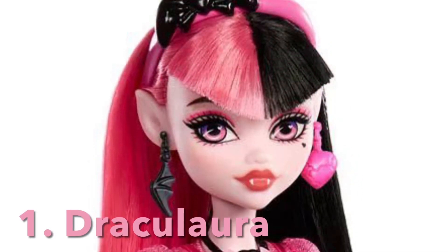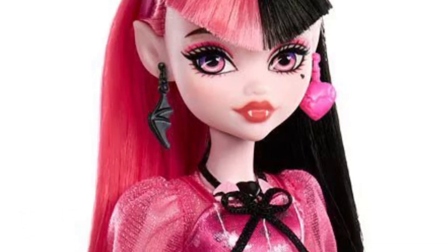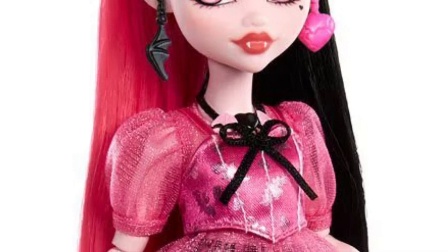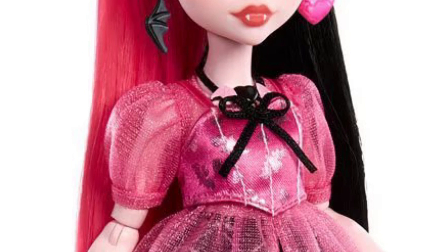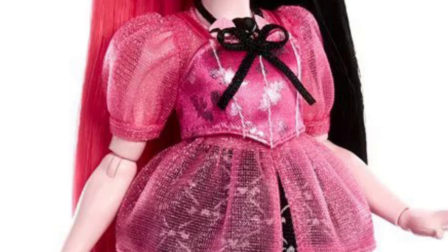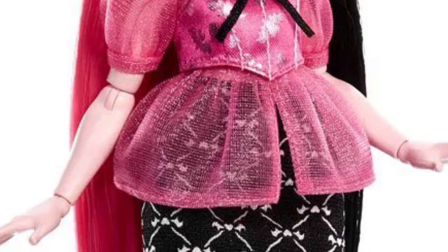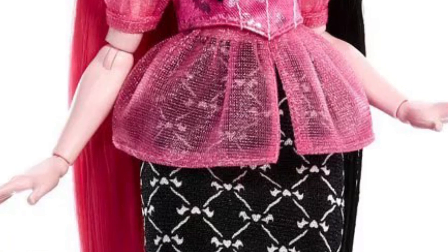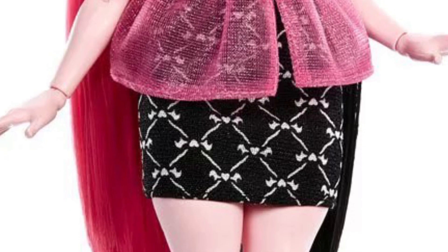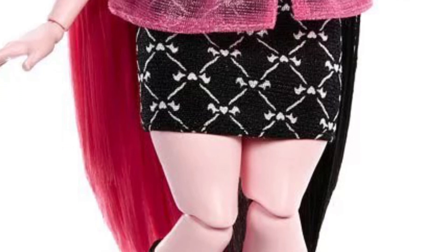First place goes to Draculaura. She is absolutely gorgeous — I love her hair, her face is beautiful, I love her makeup, the earrings are cute, I love this outfit. I just love her whole vibe honestly. I know I'm a Draculaura stan and you guys saw this coming, but this doll is so beautiful and even if you don't like Draculaura I feel like you can't deny how beautiful this doll is. I adore the skirt so, so much. Her hair is beautiful, the shoes are cute, I love the stockings. Honestly if this doll had released as the core Draculaura I would have still been okay with it because this doll is just that good.